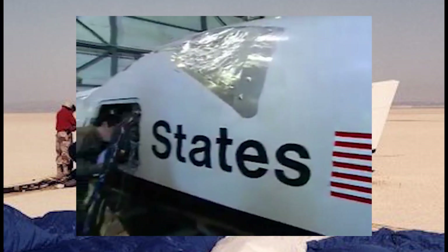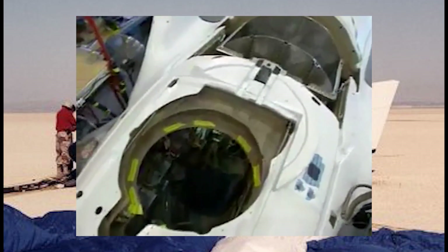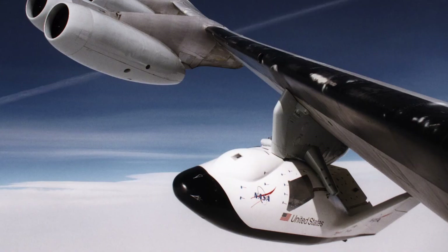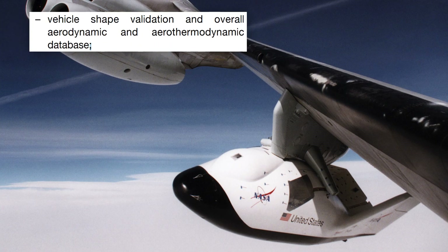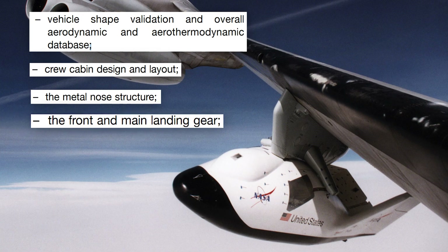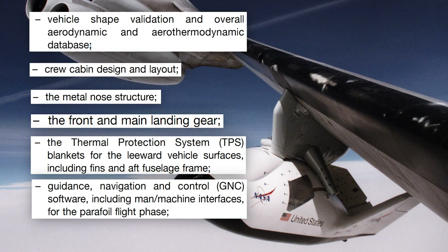The spacecraft's cockpit was designed without windows, since they posed additional flight risks and added considerable weight. Instead, the crew return vehicle would feature a virtual cockpit window system providing an all-weather real-time 3D visual display to the occupants. The ESA was also heavily involved in designing the X-38, with contributions including vehicle shape validation, an aerodynamic and aerothermodynamic database, crew cabin design and layout, the metal nose structure, front and main landing gear, thermal protection system blankets for leeward vehicle surfaces including fins and aft fuselage, hull guidance, navigation and control software including man-machine interfaces for the parafoil flight phase, and many more.